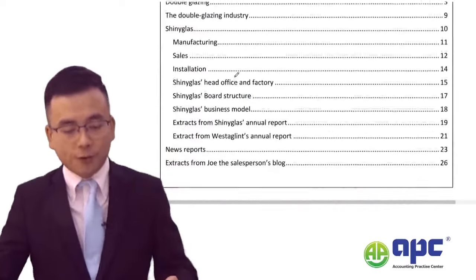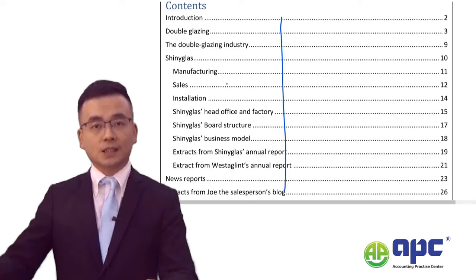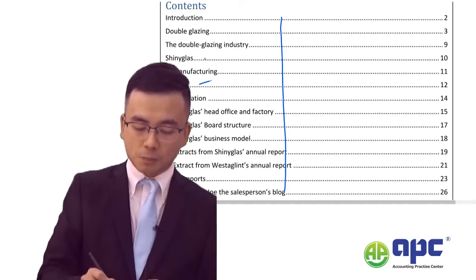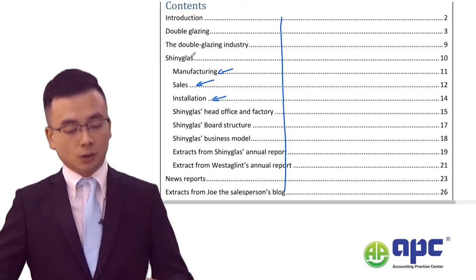If you go through the pre-seen materials, there's a lot in there. It's about a manufacturer of double glazing products, split into functions such as manufacturing, sales, installation, and so on — all related to the Shiny Glass Company.